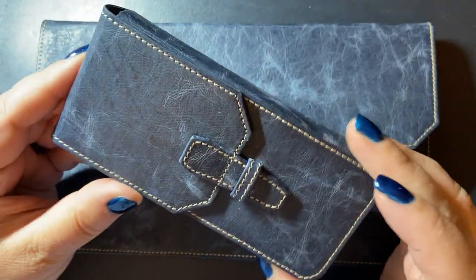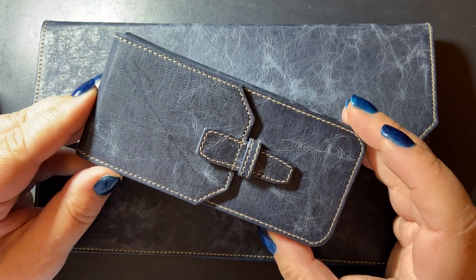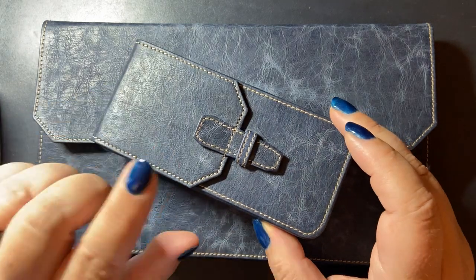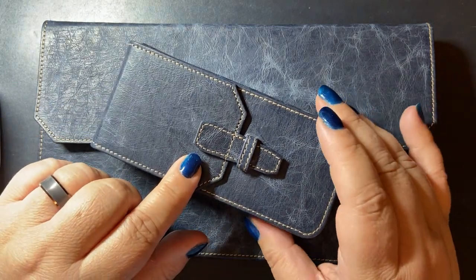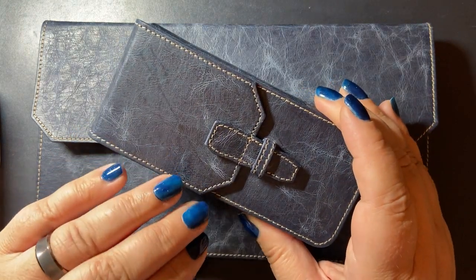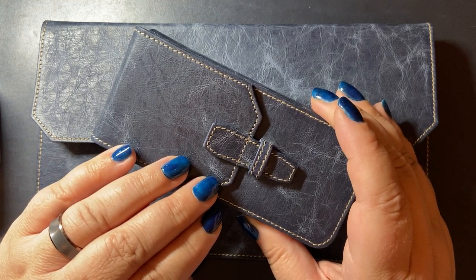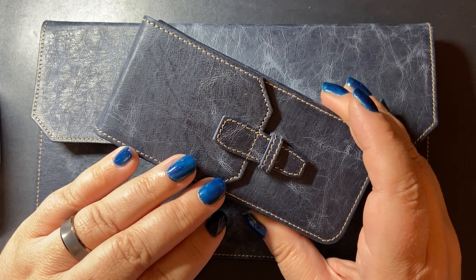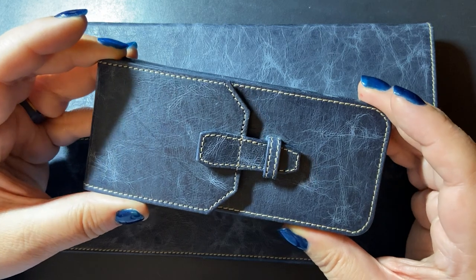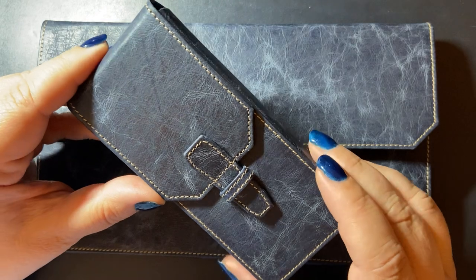I actually bought this case specifically for when I send pens away to my local nibmeister to be ground, smoothed, and tuned. I pack three pens at a time, put this in a bubble mailer, and off it goes into Canada Post to Jack. Jack Hernandez does my nib grinds, smoothing and tuning. He's local to me in that he's from Calgary — I'm from the Edmonton area, so about three hours away by car, a couple of days by mail. I love Canada Post.